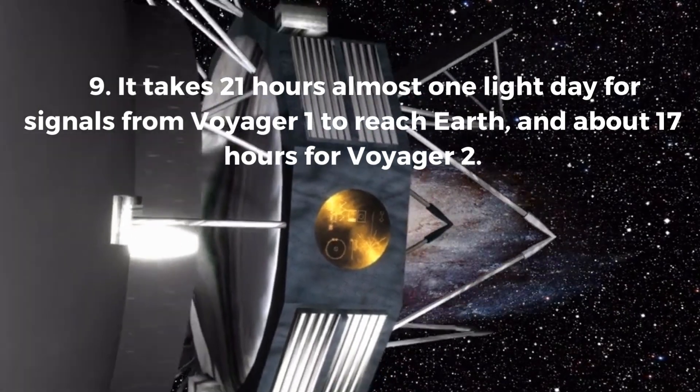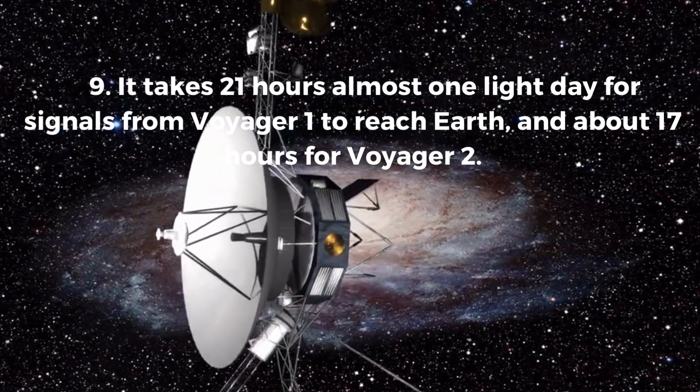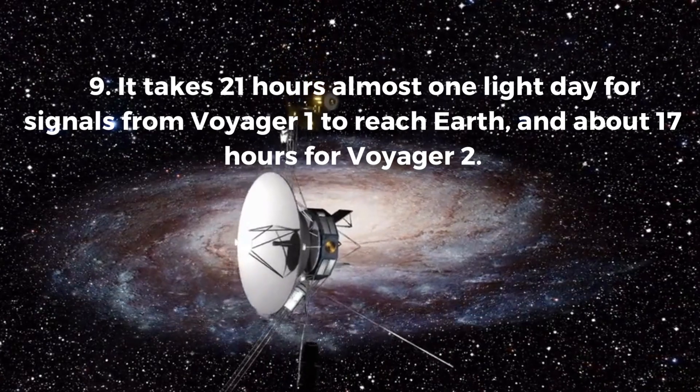Fact 9. It takes 21 hours — almost one light day — for signals from Voyager 1 to reach Earth, and about 17 hours for Voyager 2.